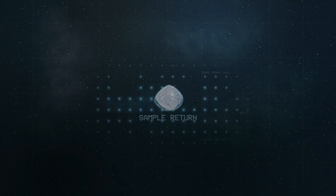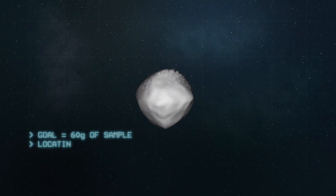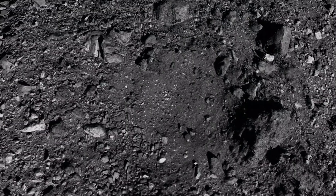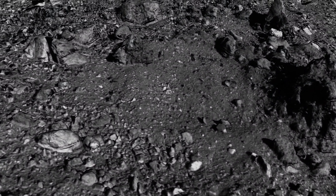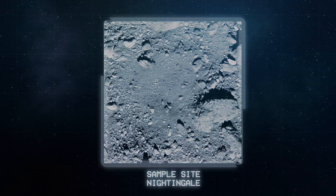Over 200 million miles away from Earth, OSIRIS-REx is preparing for NASA's most ambitious sample return since the Apollo program. After months of detailed analysis of Bennu's terrain, the team selected the Nightingale crater as the sample site for the mission.